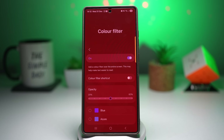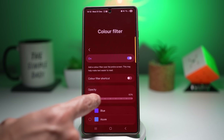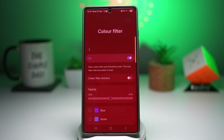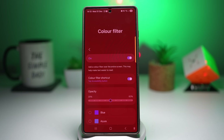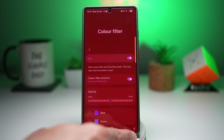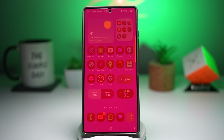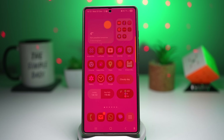You can adjust the opacity to whatever level you prefer — more or less intensity. The great part is you don't need to always return to this menu. Turn on the Color Filter shortcut, which adds a shortcut icon that lets you quickly toggle the red color filter on and off. This reduces eye strain, improves night viewing, and helps protect your sleep quality.